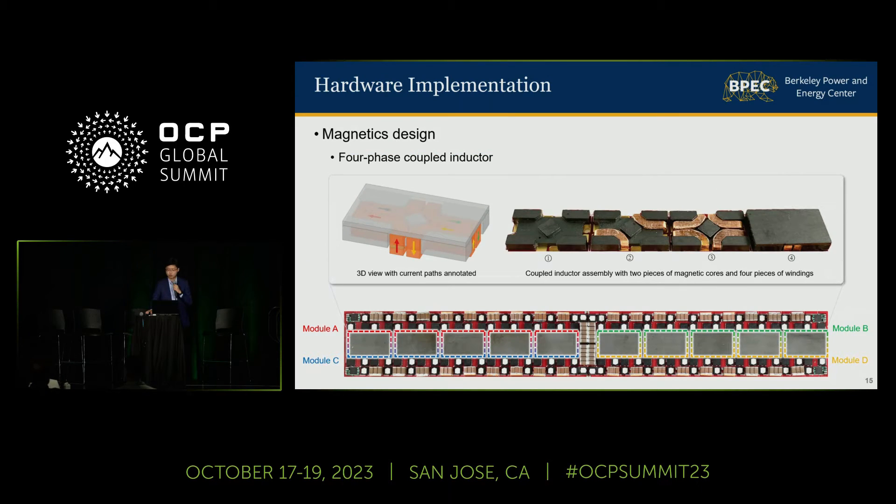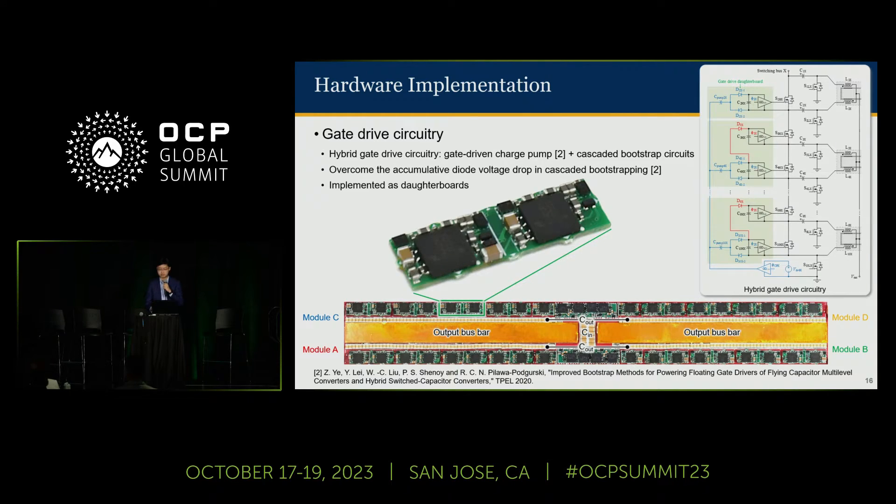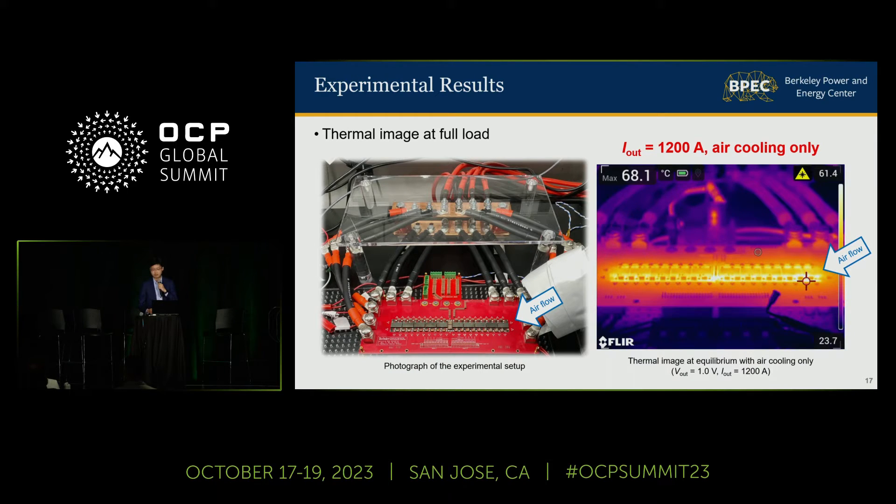To achieve the best performance, we customized a four-phase coupled inductor for this prototype, and also designed a hybrid gate drive circuitry for this topology to overcome the accumulative voltage drops across the bootstrap diodes, which is implemented as the green daughter boards shown here. We tested this prototype up to 1,200 amps output current. At this full load current and with fan cooling only, the maximum temperature on the board is less than 70 degrees C, showing the good thermal performance of this prototype.